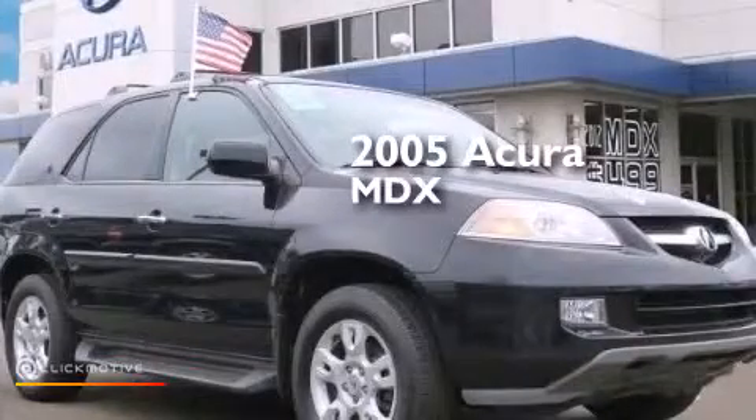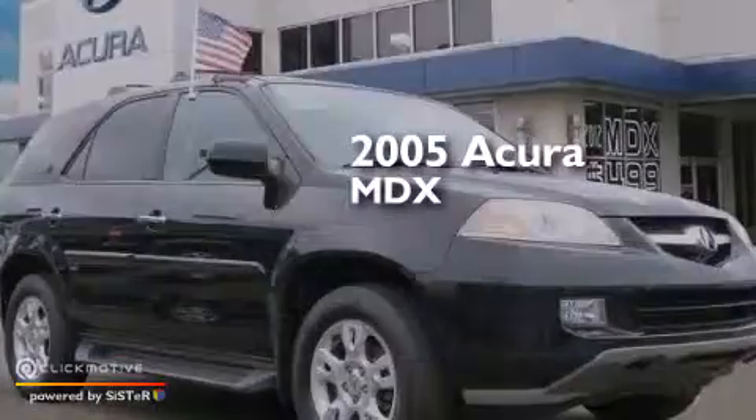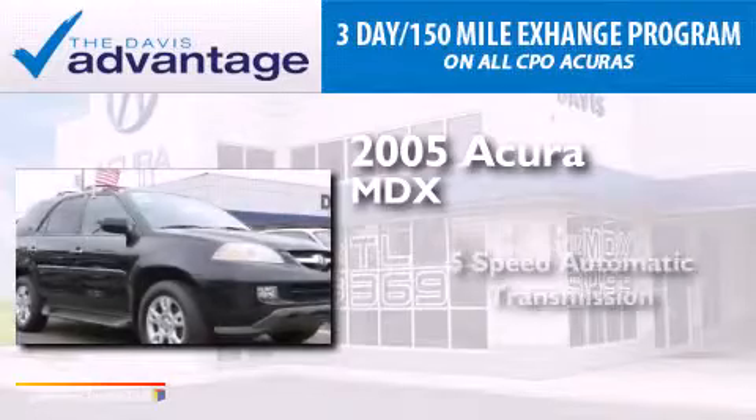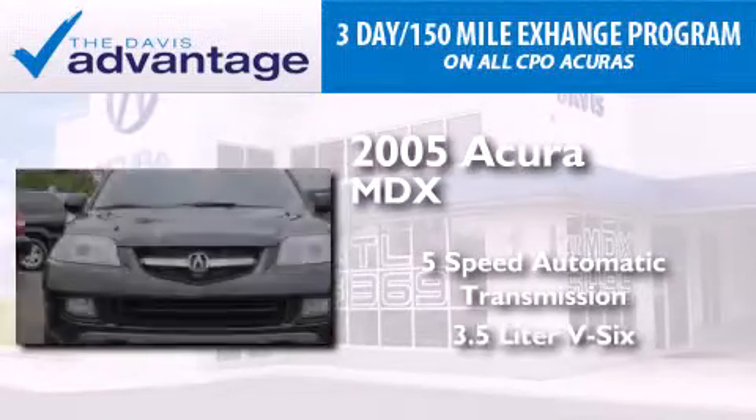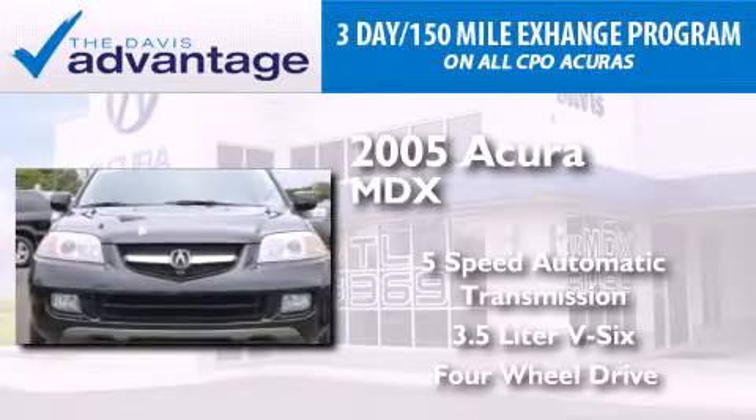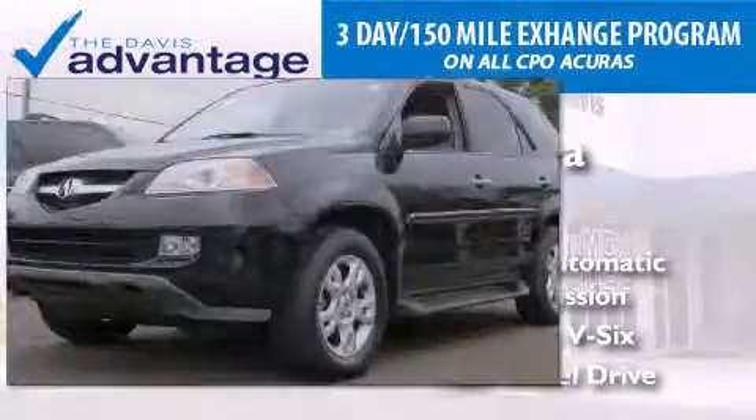This is a 2005 Acura MDX. This crossover has a 5-speed automatic transmission, a 3.5-liter V6, and the added safety and control of 4-wheel drive.